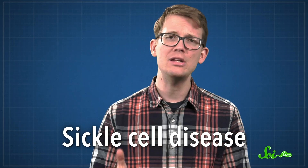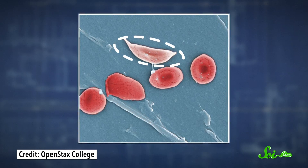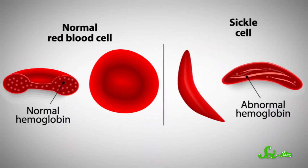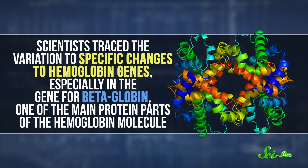Sickle cell disease is the most common inherited blood disorder, with more than 100,000 patients in the US alone. People with sickle cell have red blood cells shaped like crescents or sickles, and their red blood cells also don't carry oxygen as well as the usual round ones. The symptoms range from fatigue and jaundice to bouts of excruciating pain when the curved cells jam up in blood vessels. In 1949, doctors realized the shape and problems with carrying oxygen are caused by a structural change to hemoglobin. Scientists traced the variation to specific changes to hemoglobin genes, especially in the gene for beta-globin, one of the main protein parts of the hemoglobin molecule. But despite decades of work, we still don't have an approved gene therapy for sickle cell disease.